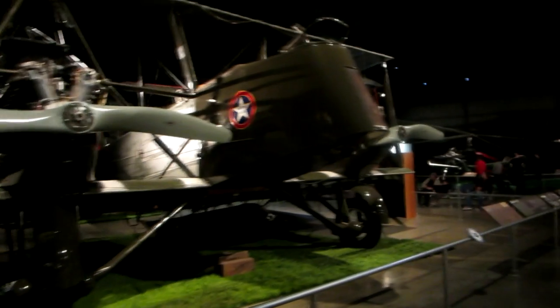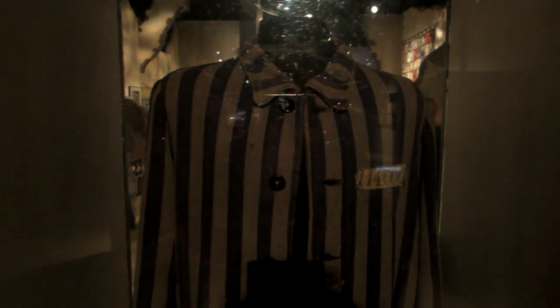That's some serious hardware right there. That's an actual concentration camp uniform. Wow. Makes you think a little bit, doesn't it?